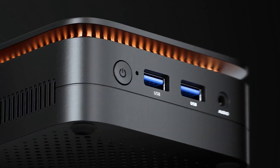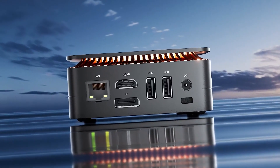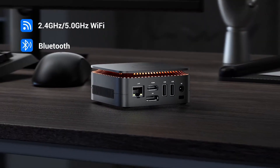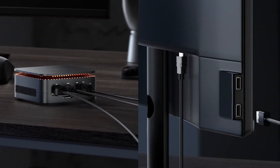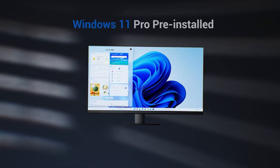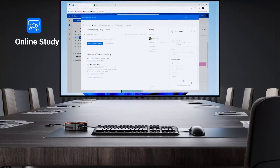Everything you need for an efficient and quiet desktop experience. Pros: Reliable performance for daily computing. Dual 4K display support. Compact and lightweight design. Great for office, education, and home media setups. If you need a budget-friendly mini PC that performs beyond expectations, the Camry Essing C1 is a solid option.